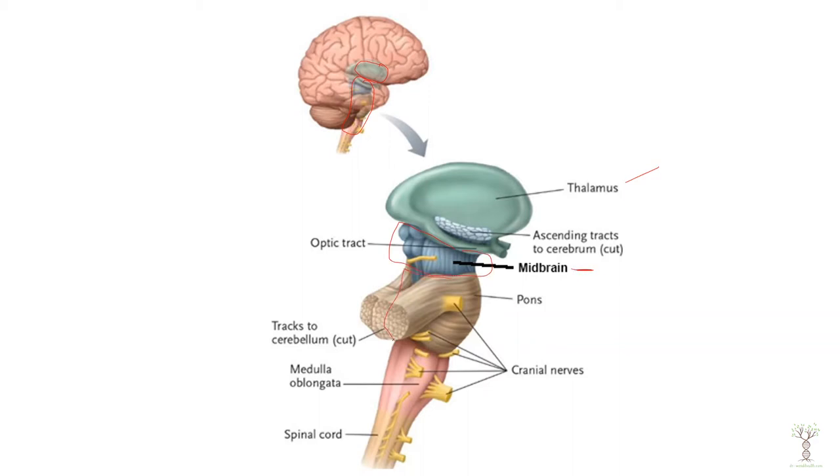Then the next area is the pons, and then the last area is the medulla oblongata, which then blends into the spinal cord. All information that comes through the spinal cord has to go up to the brain through the brain stem.